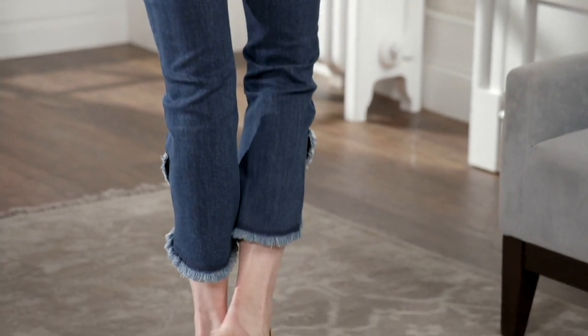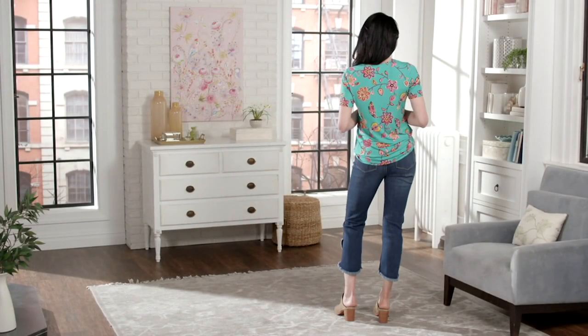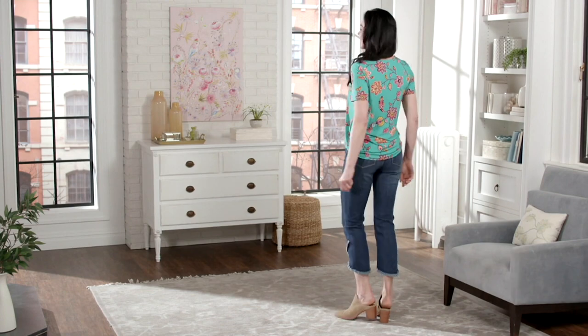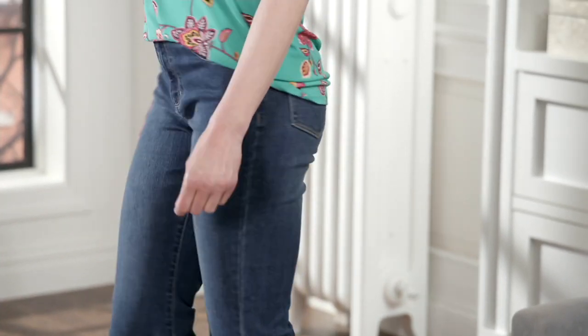We do this with stretch denim, which is really quite amazing because it looks and feels like you're wearing your favorite knit pull-on pants. But it's a stunning, gorgeous denim. It's been at least five years.